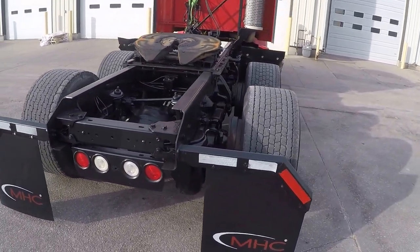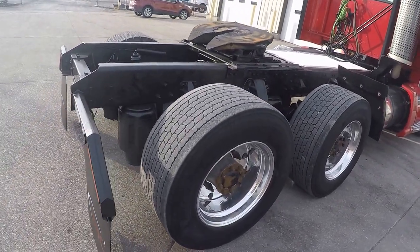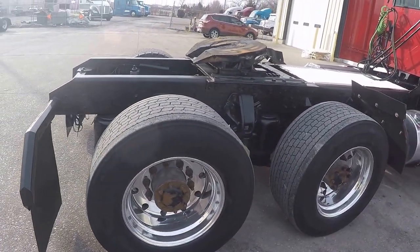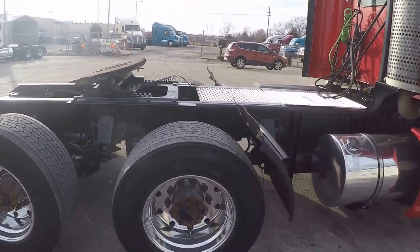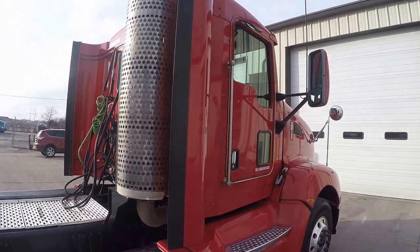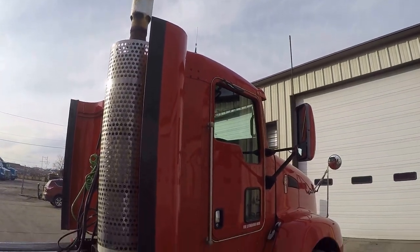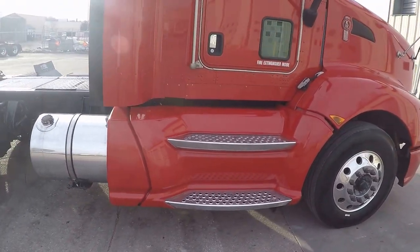Cummins power, 350 horsepower, 10-speed manual, aluminum wheels, air slide fifth wheel. This truck was lease-maintained, so we have records on it from the beginning — it's a one-owner truck. Some people get frightened by the lease, but keep in mind...